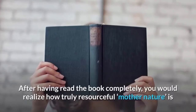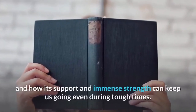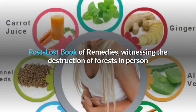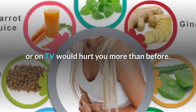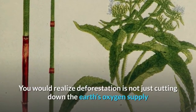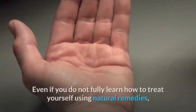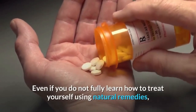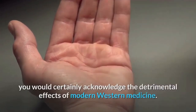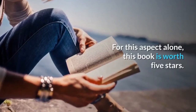Conclusion. After having read the book completely, you would realize how truly resourceful it is and how its support and immense strength can keep us going even during tough times. Witnessing the destruction of forests in person or on TV would hurt you more than before. You would realize deforestation is not just cutting down the earth's oxygen supply but also ridding humans and animals of their free and rich source of medicinal herbs. Even if you do not fully learn how to treat yourself using natural remedies, you would certainly acknowledge the detrimental effects of modern western medicine and cut the cord on your routine medicines. For this aspect alone, this book is worth 5 stars.